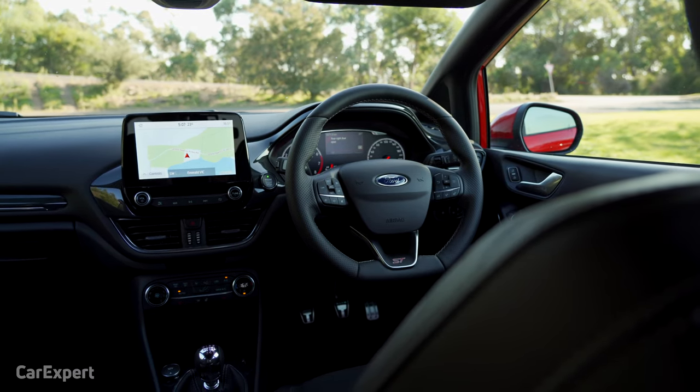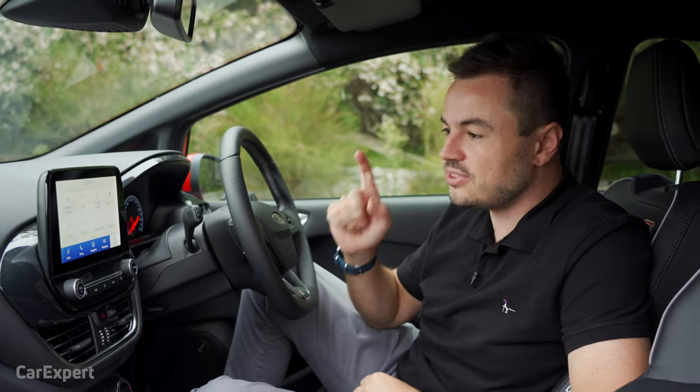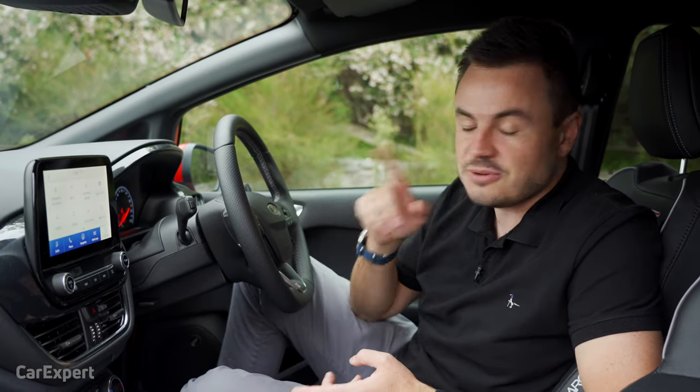We all know how important infotainment systems are, and Ford's SYNC 3 infotainment system is one of the best on the market. Today I'm going to walk you through a detailed review of the infotainment system, so if you are looking to buy a Ford, you'll know exactly what to expect.